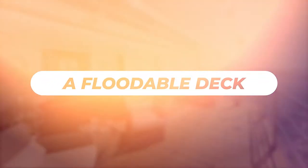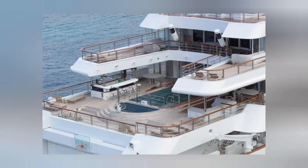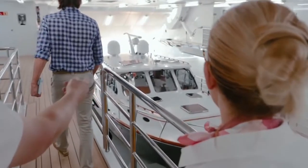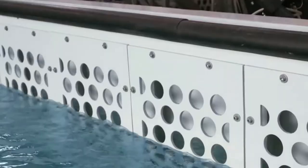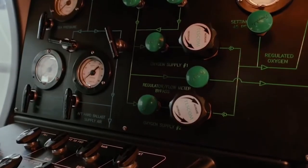A Floodable Deck — this could be scary considering most of us fear a lot of water. The floodable deck was specifically designed to host various submarines inside the Octopus. While on the yacht, in case you get bored, you can try out some submarines and feel how they work. This is pretty interesting because it helps you learn about the submarines and even the underwater world.